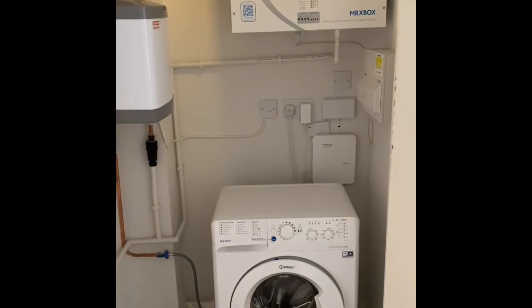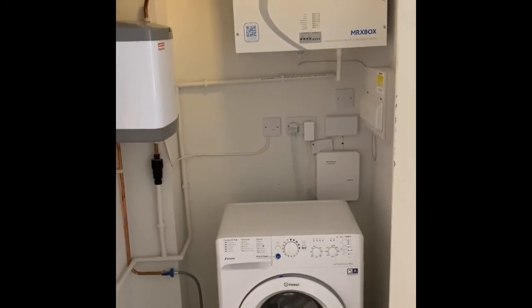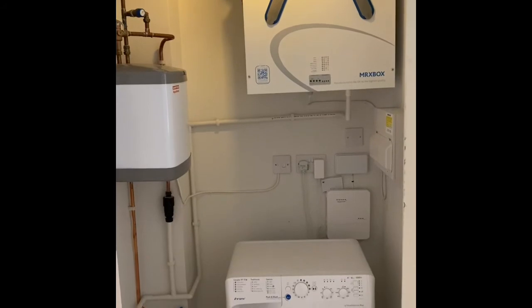Opposite the bathroom we have a washing machine and air filter system which is just above. These are located in the storage cupboard.